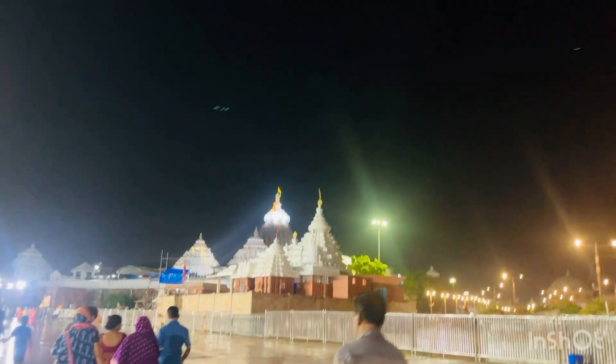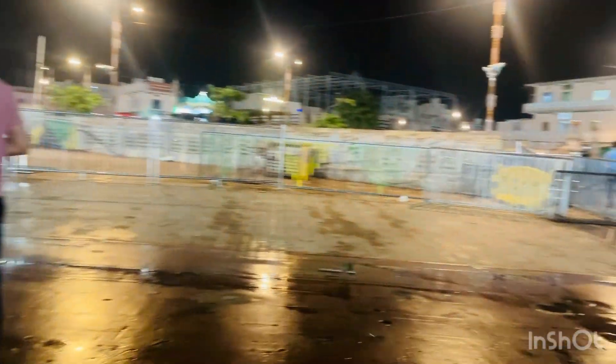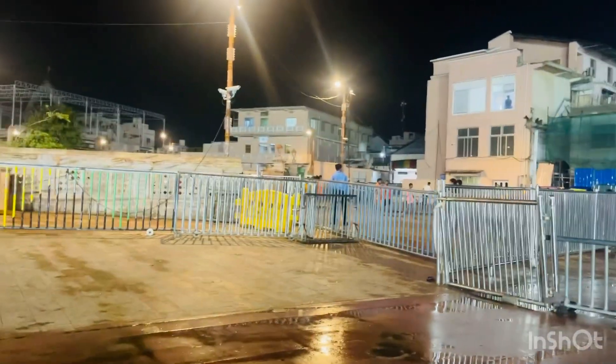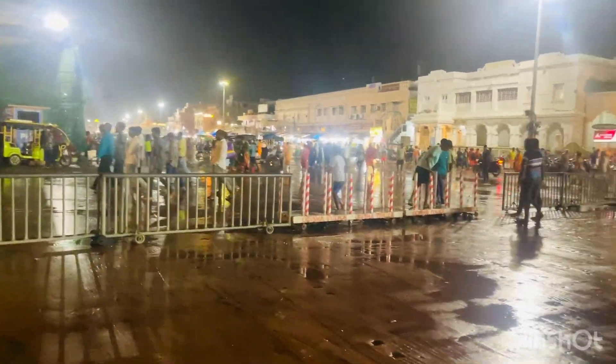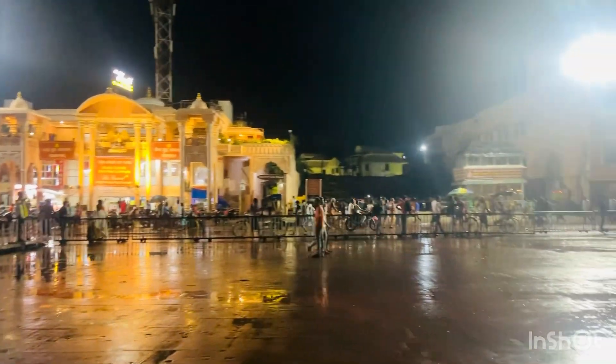This is the main entrance to the Jagannath temple. This is the main entrance where you need to go inside. As you can see, there are barriers, and you can also see the entry and exit points. There is also an entry coin system and a beautiful park near the entrance.